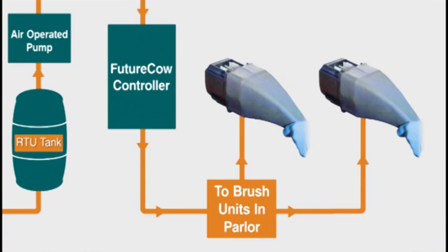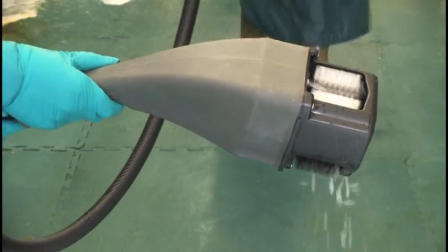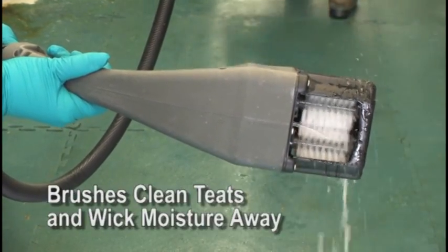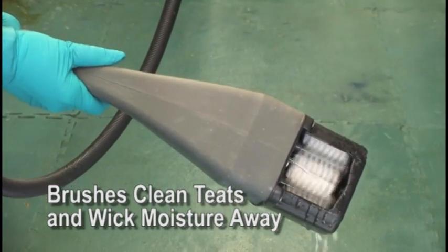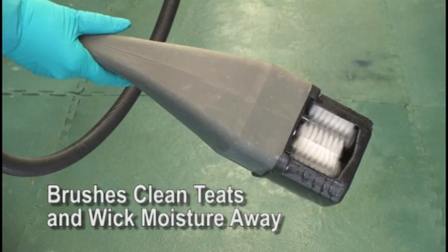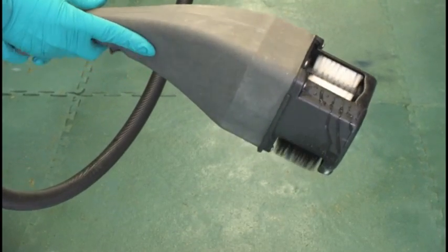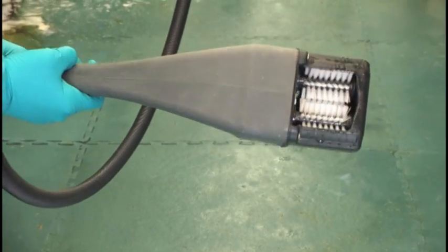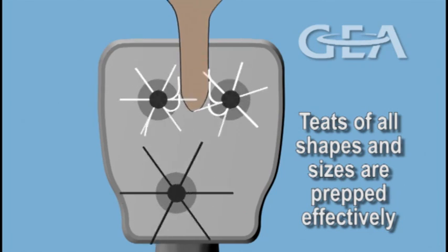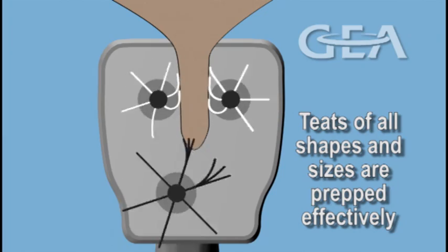The operator pulls the trigger on the Future Cow brush unit to dispense the solution and start the rotating brushes. The operator cleans each teat, then releases the trigger to stop the flow of solution. The brushes continue rotating to wick moisture away from the teats. The operator then moves to the next cow and repeats the process.